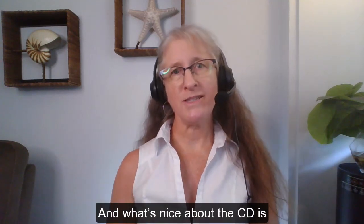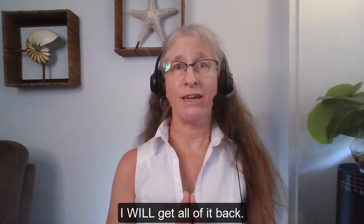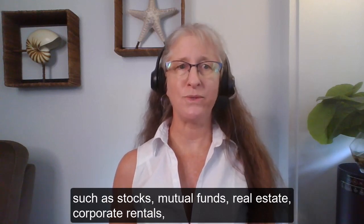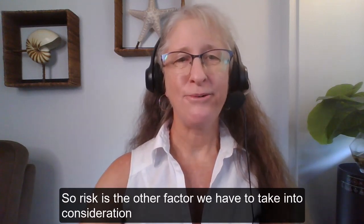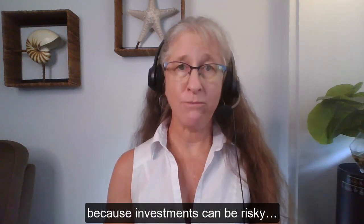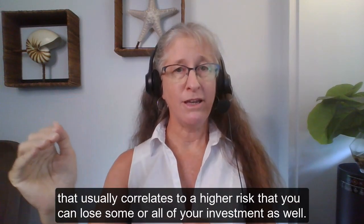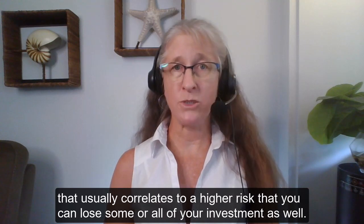What's nice about the CD is that it is super safe because my principal is guaranteed — I will get all of it back. It's not exposed to the market fluctuations that might cause it to go down in value like other investments such as stocks, mutual funds, real estate, corporate rentals, crypto, forex — all the investments. So risk is the other factor we have to take into consideration, because investments can be risky. You can make money or lose money. And traditionally, if you have a chance to get a higher return on your investment, that usually correlates to a higher risk that you're going to lose some or all of your investment as well.